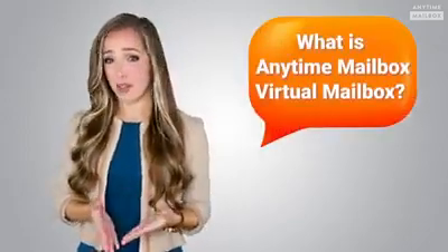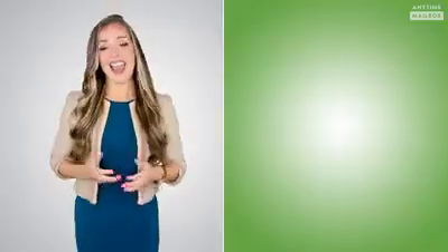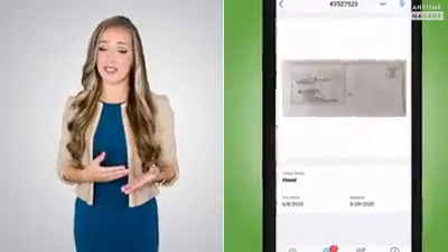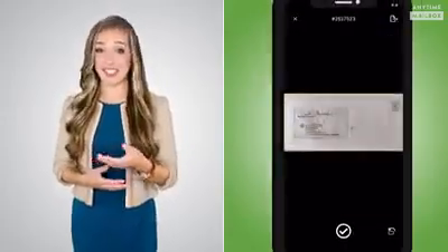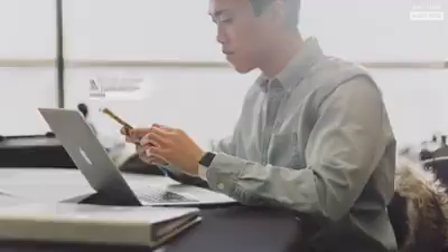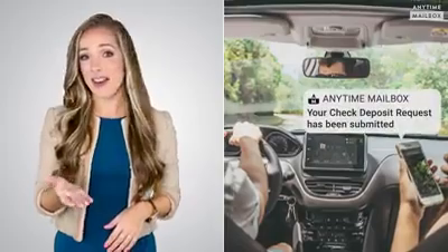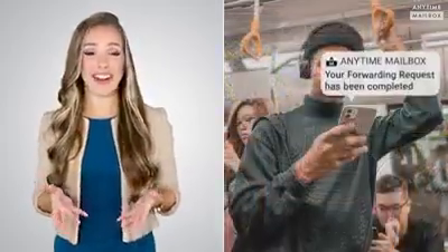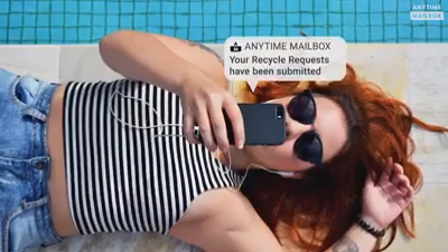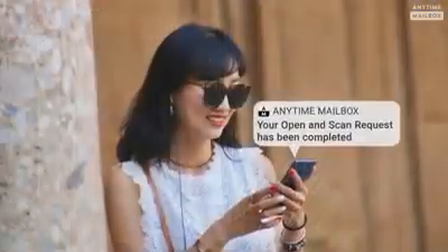What is Anytime Mailbox Virtual Mailbox, and what exactly does digitize mean? Anytime Mailbox provides the software and the app so your physical postal mail can be uploaded to the cloud and managed by you, using your phone or laptop from anywhere, anytime. No need to go to the mailbox at your house or apartment anymore — you can review all your postal mail right from your phone or laptop and take specific immediate action on it.